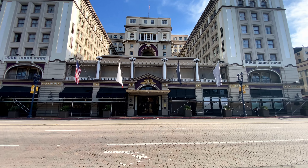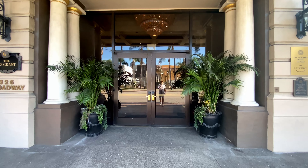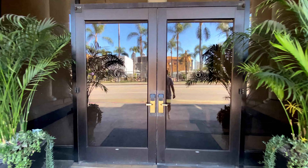The Siquan Tribe of the Kumeyaay Nation purchased the hotel in 2003. It is currently operated by Marriott Hotels and Resorts, who gave the hotel its current name: the U.S. Grant, a luxury collection hotel in San Diego.